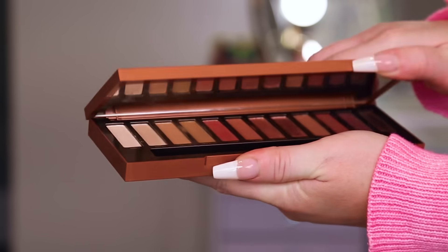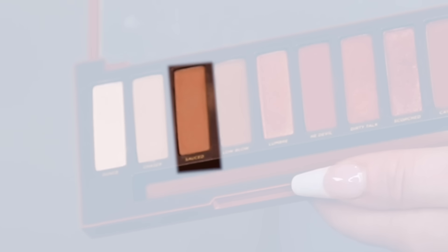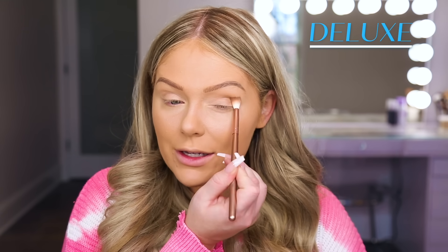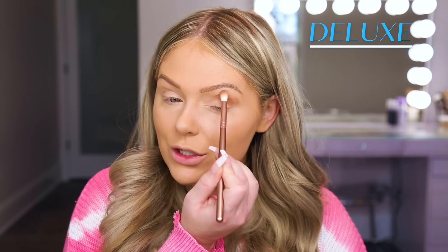We are first going to jump in and get started on the eyes. I'm going to do this side of my face as high-end and we're going to use the Urban Decay Naked Heat palette. This is a stunning palette, perfect for a gift idea. I'm first going to jump in with the shade Sauced and apply this right in my crease and just buff it out as a neutral transition shade.